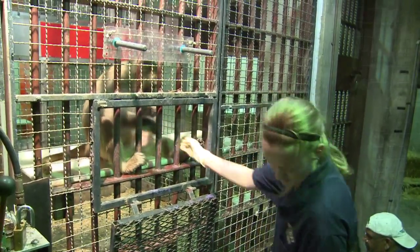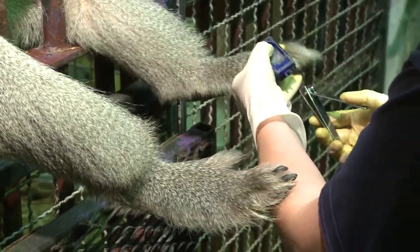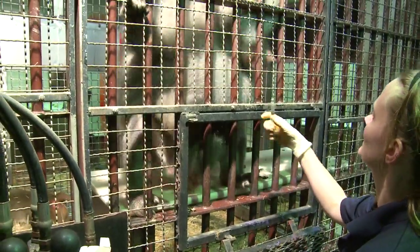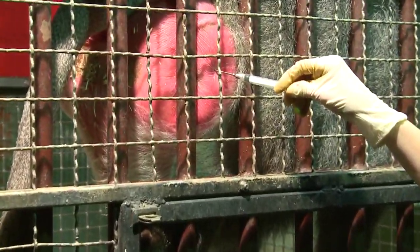We started training the female baboons for ultrasound so we could actually watch the development of the fetus. We train them for different body part presentation for their hands and their feet, so we can monitor if they have any wounding. They also allow us to inject them with anesthesia, with vaccinations, and we can do TB testing with the animals.